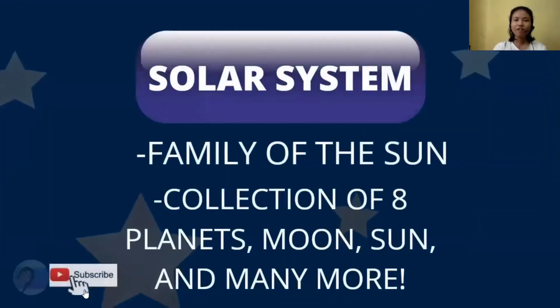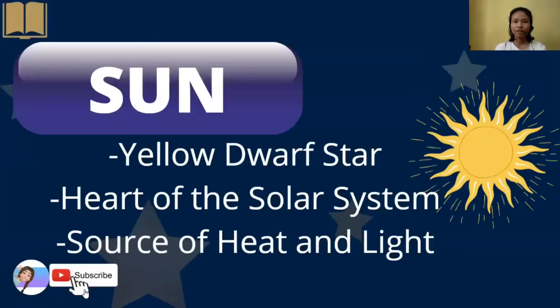First of all, the solar system is the family of the Sun and a collection of 8 planets, moons, and many more. The Sun is a yellow dwarf star and the heart of our solar system, since it is the source of heat and light.